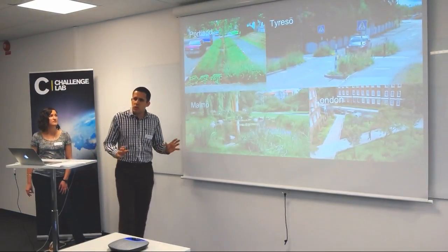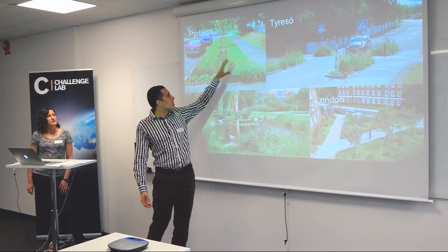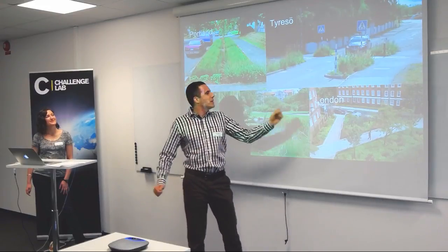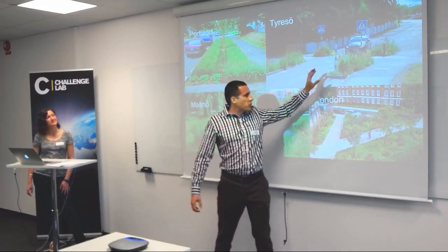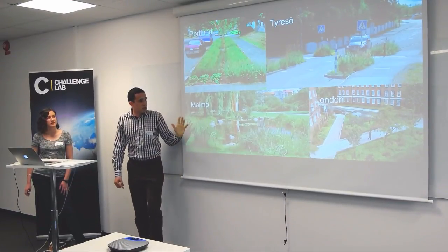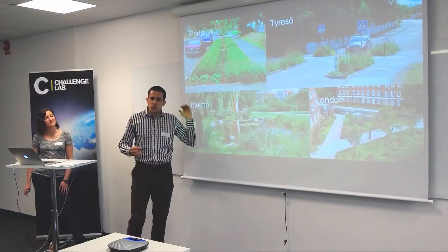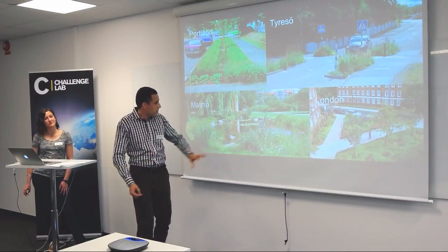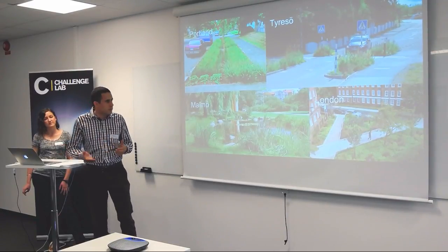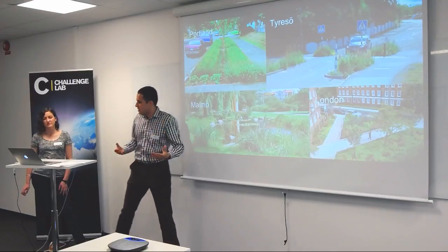These are examples you can find elsewhere. In Portland, that's what we call a bioswale — the idea is to have water flowing from the road or sidewalk to a grassy area where the water is kept and treated. Near Stockholm, they have those islands where the water flows to grass and is treated before going to the sewer system. Malmö is very interesting — they have different solutions: green roofs, canals that carry water to retention ponds with rain gardens around. And London is also a good example because it's dense and they managed to find space.